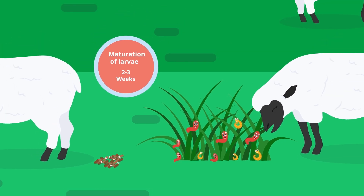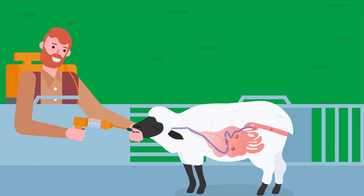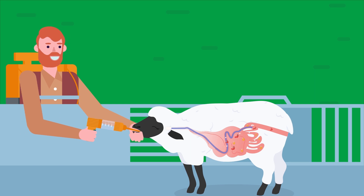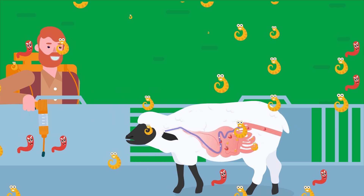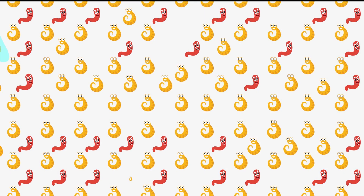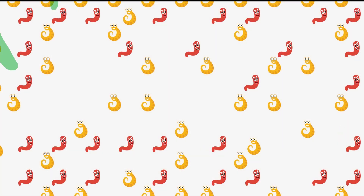In order to control these worms, over the last 60 years sheep farmers have used anthelmintics, also known as wormers, to kill worms in the digestive tracts of the sheep. To kill worms there are lots of different products on the market, but the commonly available ones all belong to just one of three classes.